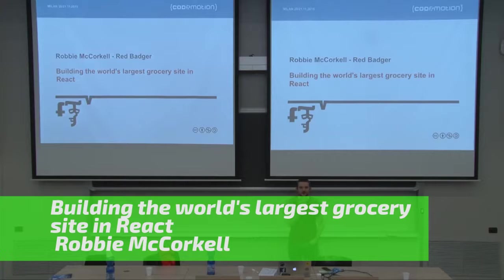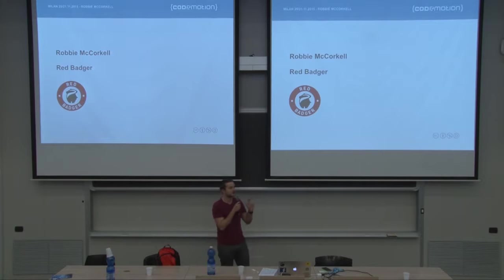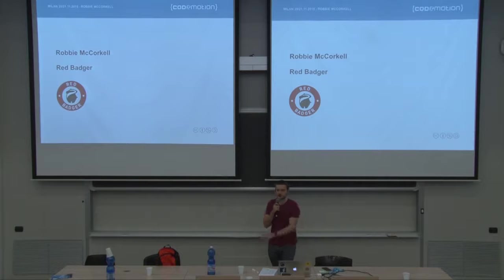My name's Robin McCorkle. I hope you all had a good lunch and you're not feeling too sleepy. I work for a company called Red Badger. We like to call ourselves a creative software workshop, an experience-led creative software workshop, but it basically means that we're a company based in London that builds websites for other companies. We do the design, the UX, the development, the whole stack.